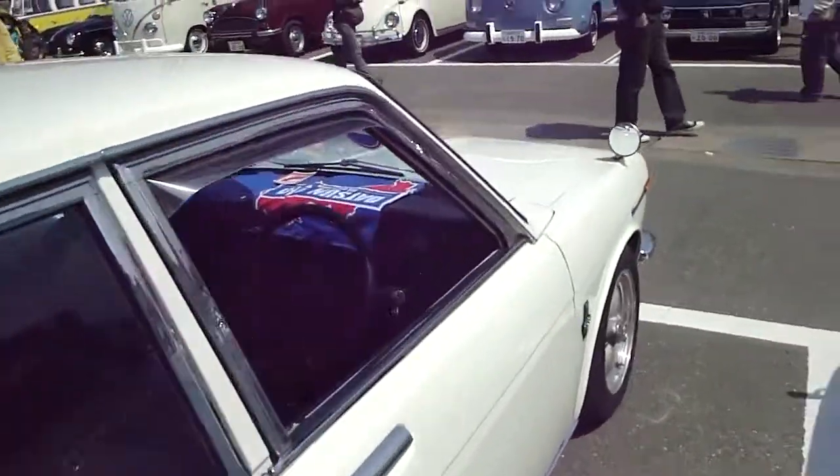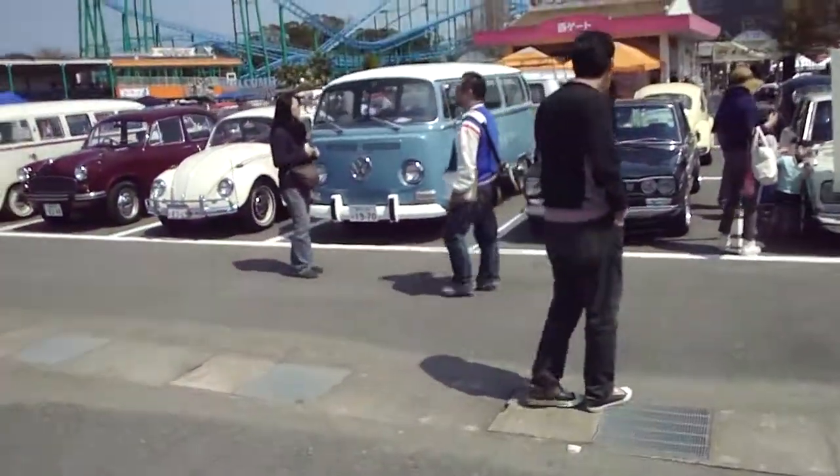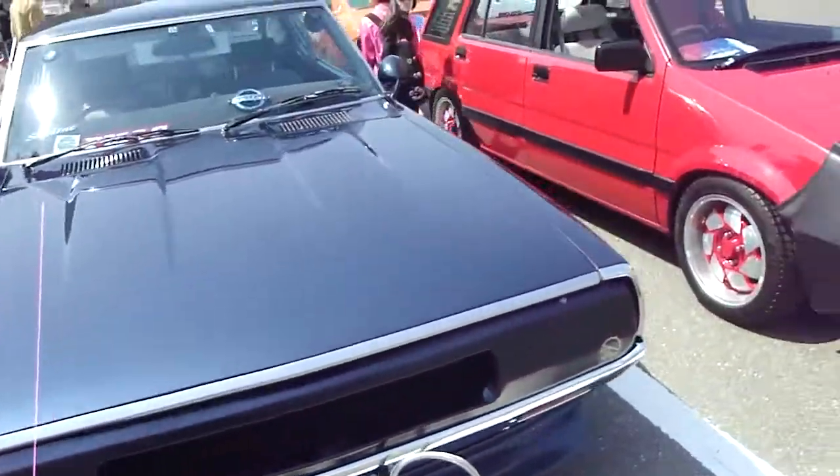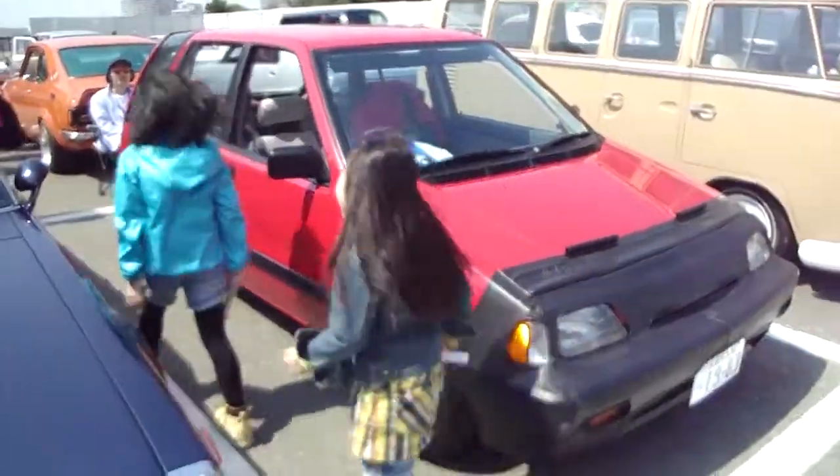Triple S Datsun, 1800cc. Volkswagen — tons of Volkswagens out the back, guys. Wow, that's interesting. There's a car you would not expect to see at a car show.